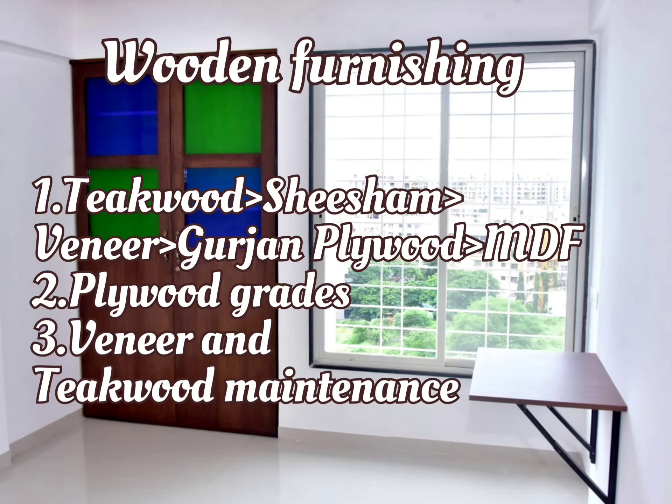For wooden furnishing, the most popular materials used are teak wood, veneer, gurgeon plywood, or MDF. Check the plywood grades your designer provides — the most popular grades are 710 and 303. Grade 710 has higher termite resistance and higher water resistivity compared to 303; however, 303 is cheaper and more easily available.